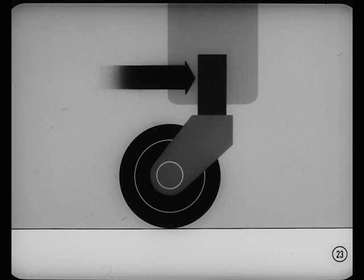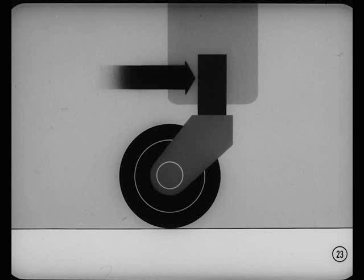A furniture caster shows what effect caster has on steering. When you push the furniture, the caster wheel trails directly behind the pivot. The pivot leads the wheel and pulls the wheel behind it exactly in line with the direction you're pushing. And if you drew a center line through the pivot to the floor, it would be in front of the point where the wheel touches the floor. That's an example of positive caster. The front wheel of your brother's bicycle has positive caster for directional stability, Chuck.